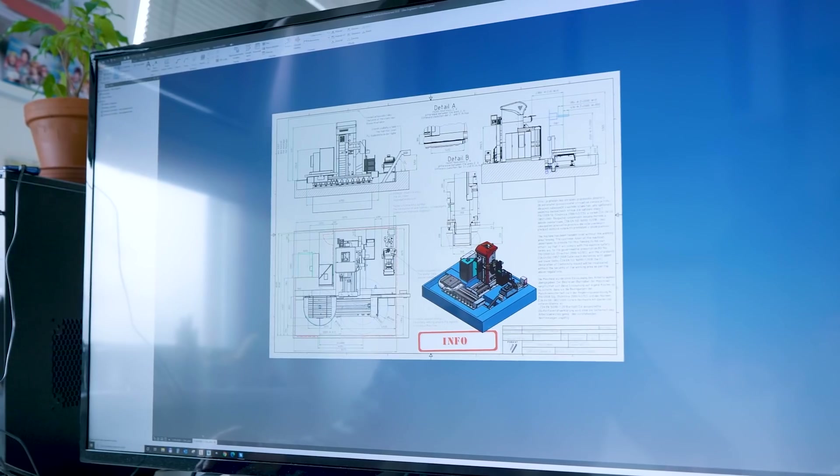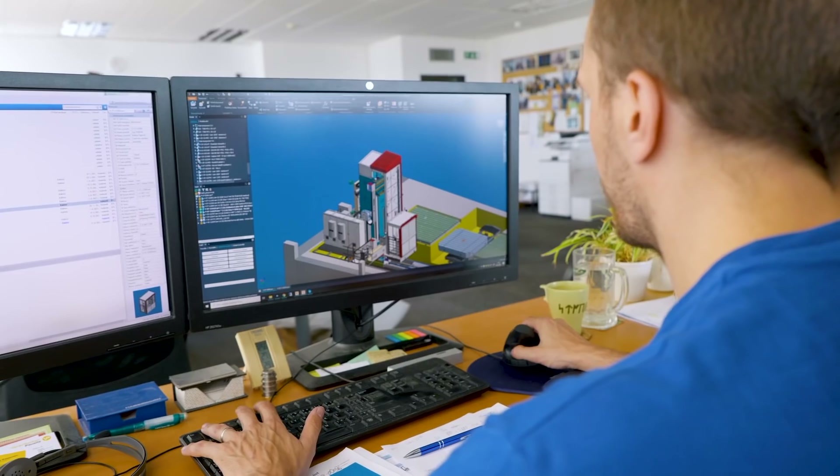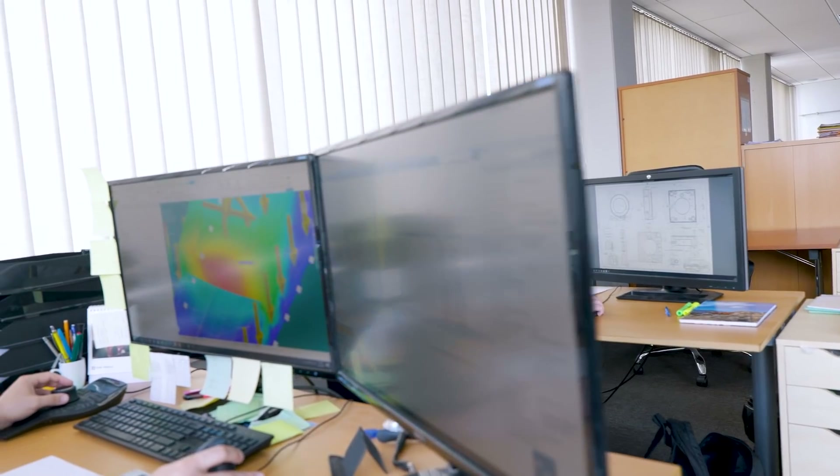And this is where the magic happens. Here your new machine starts to come to life. Our detail-oriented designers bring the idea from paper into computer software and make sure all the machine parts fit together perfectly.